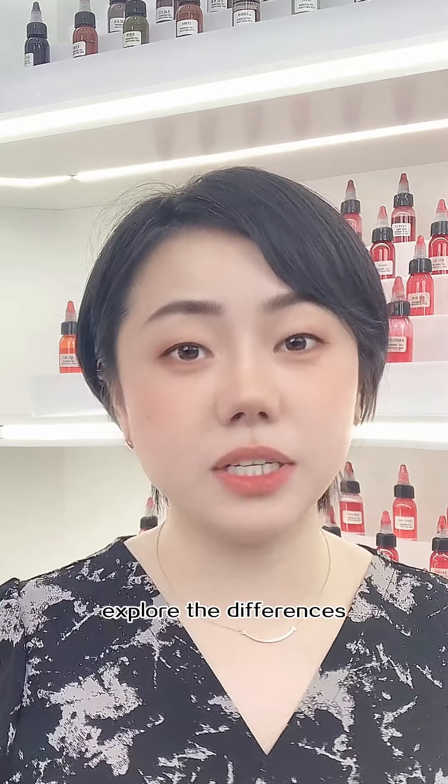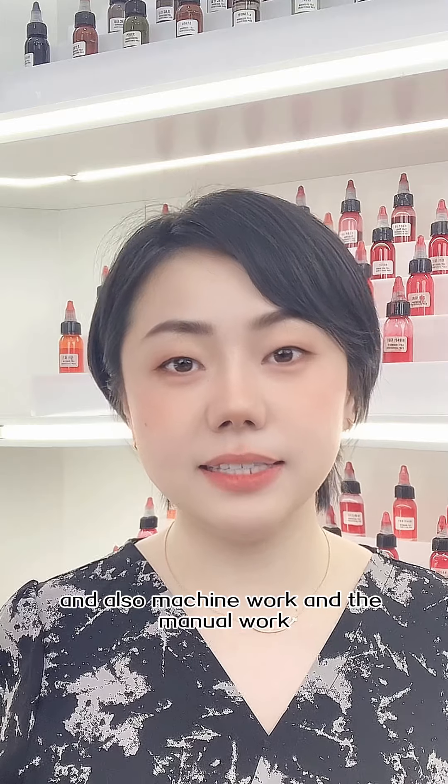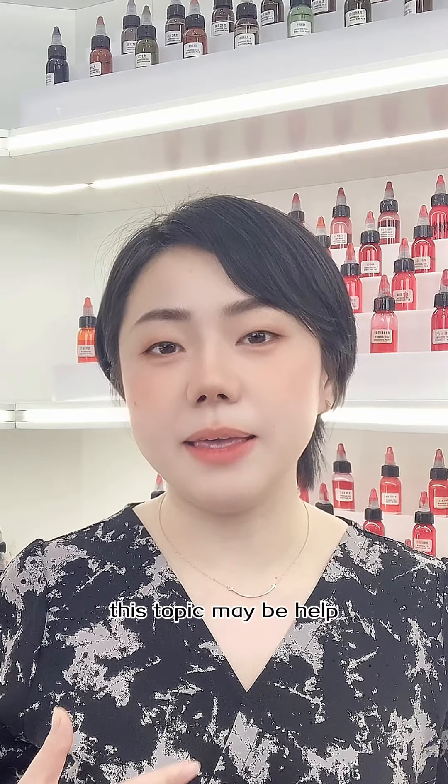Third, explore the differences between powder brows and microblading, and also machine work versus manual work. This topic can be very helpful for your audience.